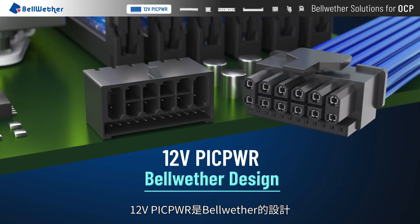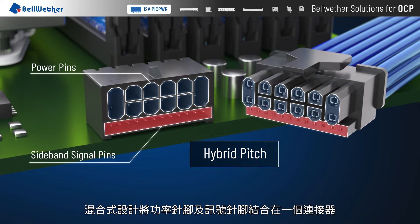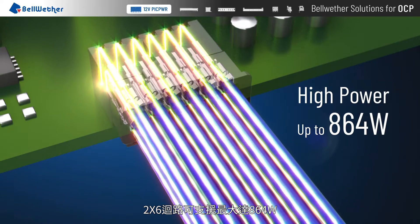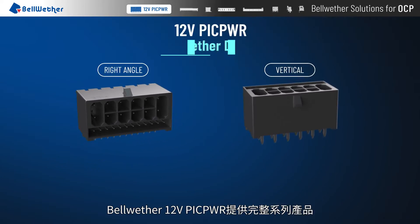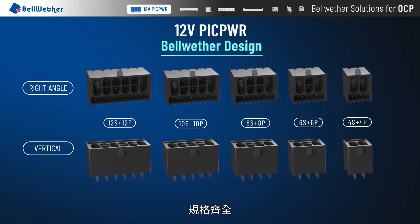12-volt PICK Power is designed by Bellwether. The hybrid pitch design unites power pins and signal pins into one connector. 2x6 circuits can provide up to 864 watts. Bellwether 12-volt PICK Power offers a complete series of products with all specifications available.